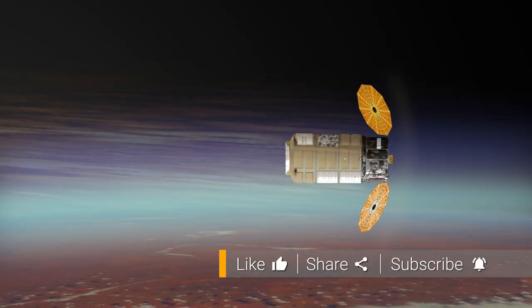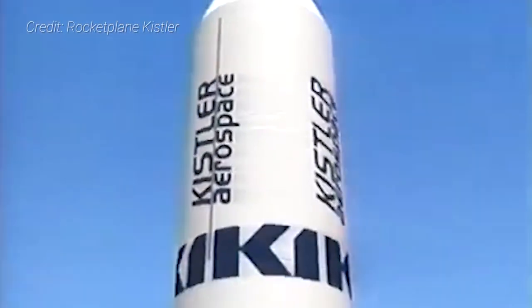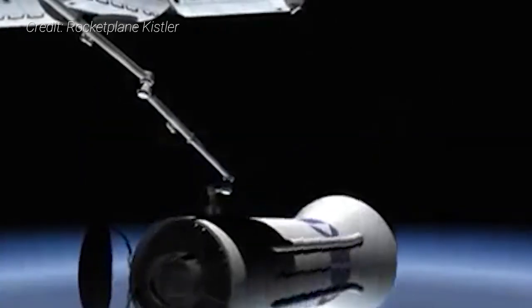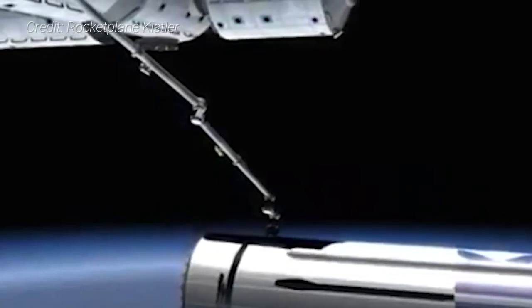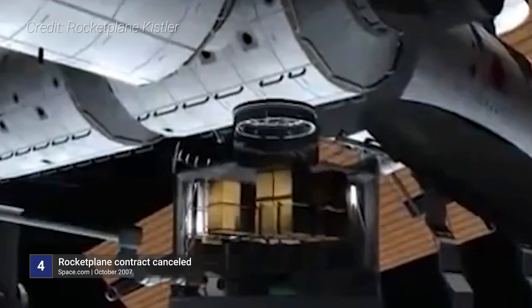After all tasks are completed, Cygnus is commanded to deorbit and burn up in Earth's atmosphere over the Southern Pacific Ocean. Developing Cygnus into the freighter it is today wasn't as straightforward as SpaceX's Dragon spacecraft. In the early days of the Commercial Orbital Transportation Services program, which began in 2006 with the goal of transporting cargo to the ISS using multiple commercial providers, NASA chose Rocketplane Kistler alongside SpaceX. However, Rocketplane Kistler missed several financial milestones and NASA terminated its contract with them in 2007. The company would file for bankruptcy in 2010.